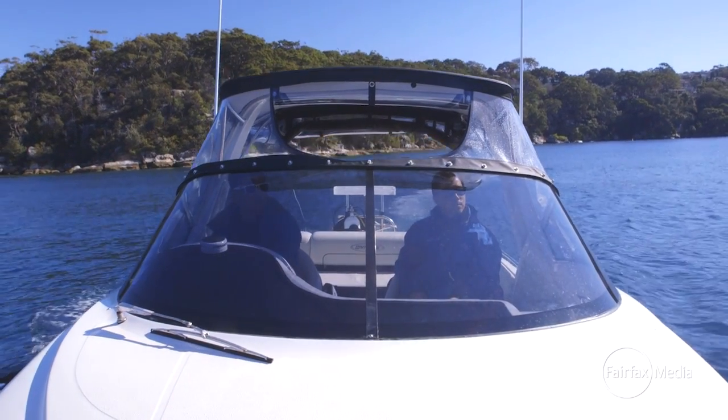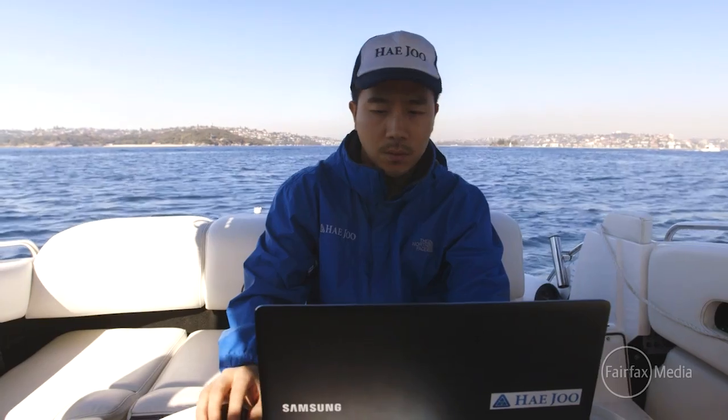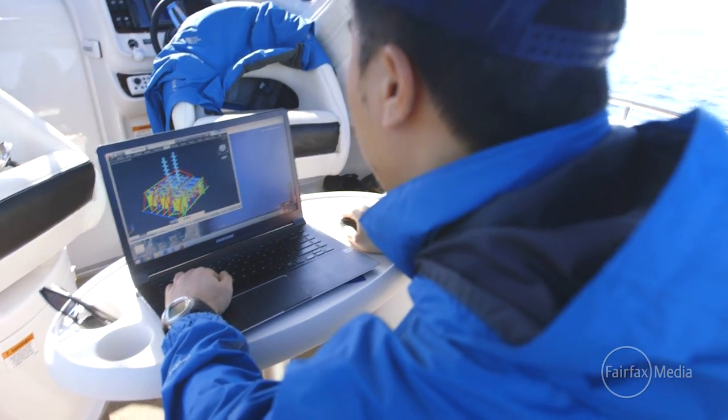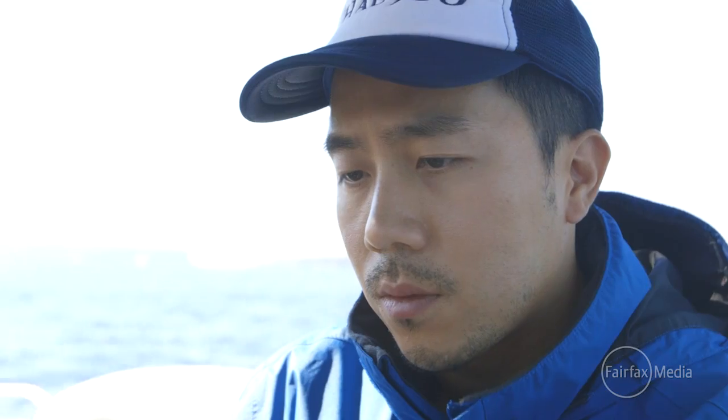We spent an average six months during the site survey because we put a lot of effort into designing a sustainable artificial reef that will be durable for over 40 years. The factors include the sediments, the wave conditions, and we also need to find in what vicinity the natural reefs exist. A lot of thought has to be incorporated in the design when you're building an offshore artificial reef.